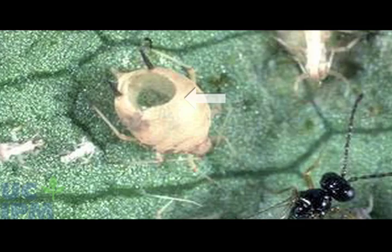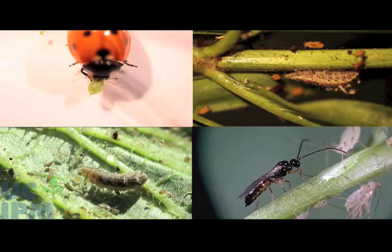Parasitic wasps and aphid predators frequently keep aphid populations at low levels. Protect these natural enemies by avoiding sprays and insecticides that will kill them. See the UC IPM website for more information on aphids and natural enemies.